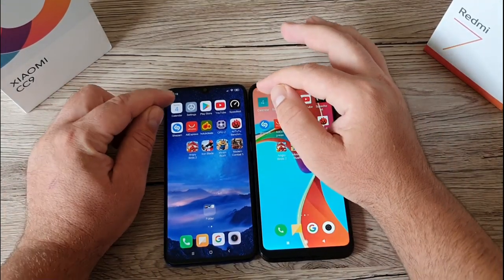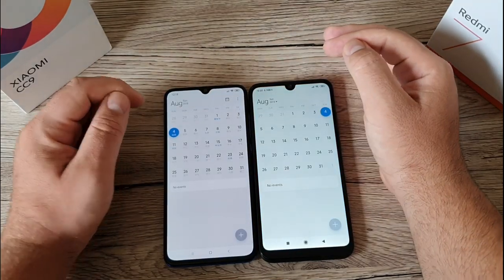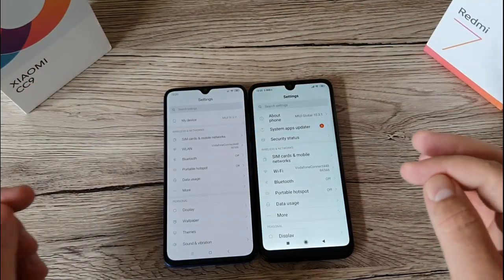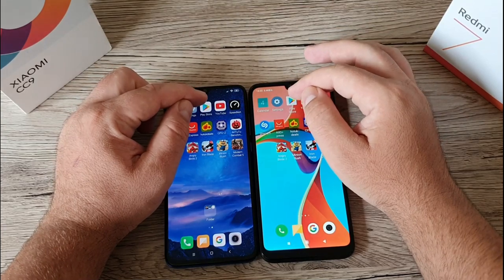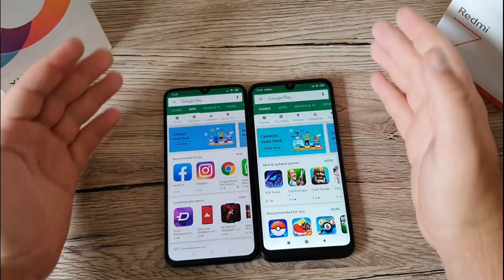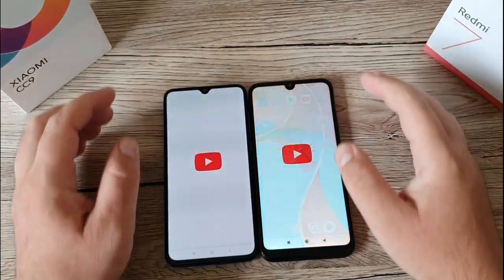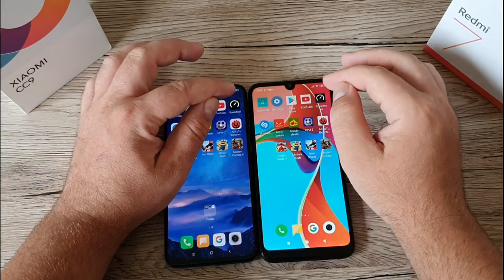We start on three, two, one. CC9 is first on Settings — it's quite interesting, both phones show quite the same speed. Moving to YouTube, the Redmi 7 is actually quicker than the CC9.